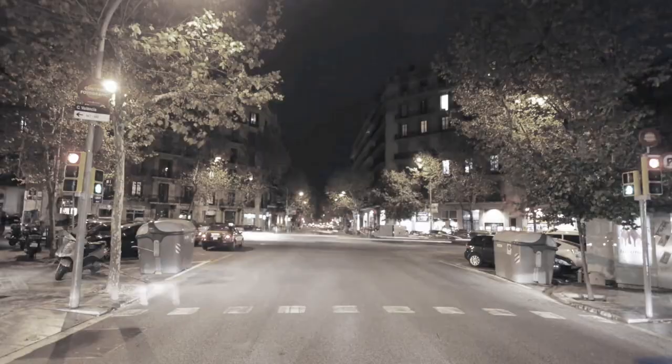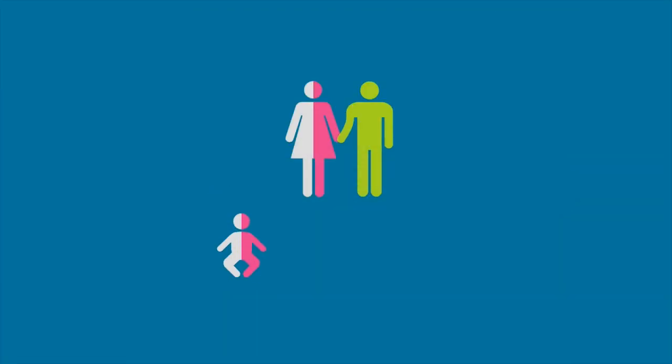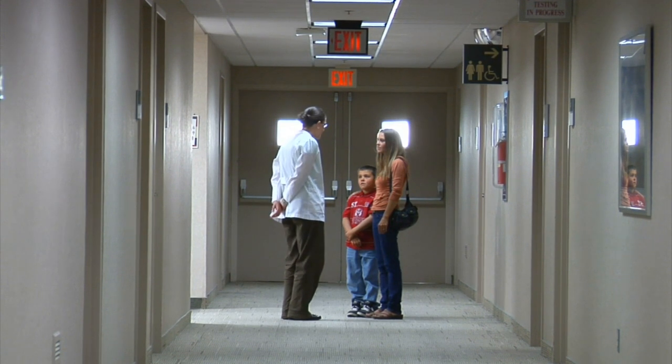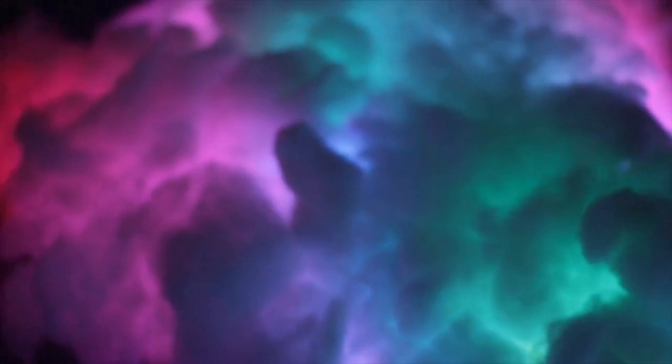Colorblindness is a color vision problem. It is mostly inherited or genetic, and is a condition present at birth. Usually, the condition stays the same throughout a person's lifetime — it won't improve or worsen.